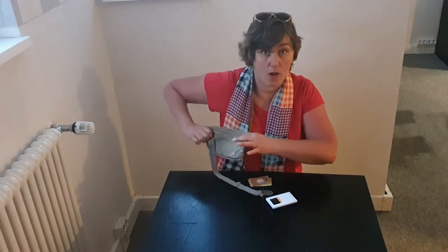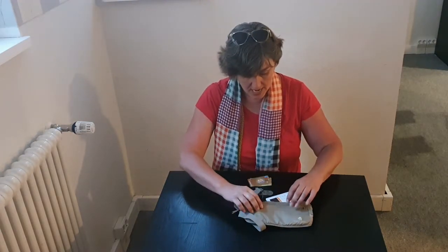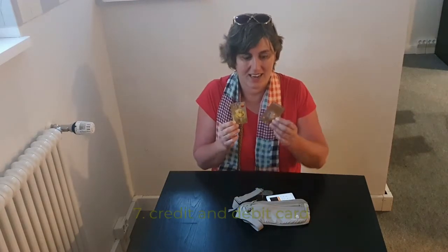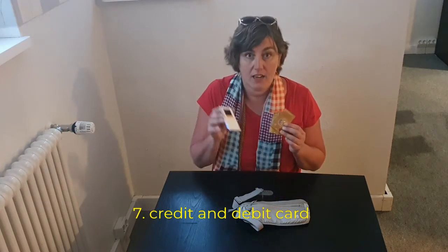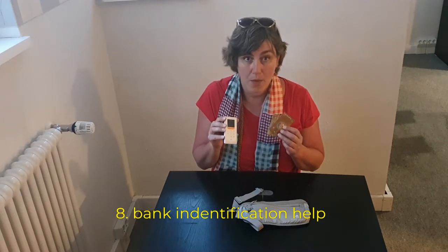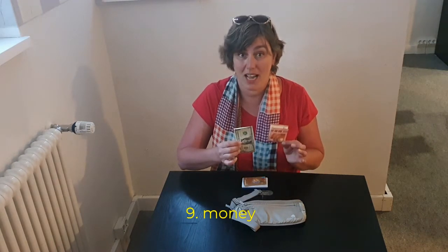I always wear it high up under my armpit, so it's a very safe place. In there are of course my passport, and for payments I have my credit card and my debit card. In the Netherlands I also need a calculator device when I want to wire money to another account — I need it for identification. And of course in my money belt there is emergency money that I hardly ever use.